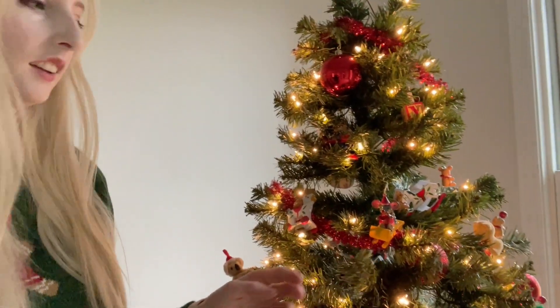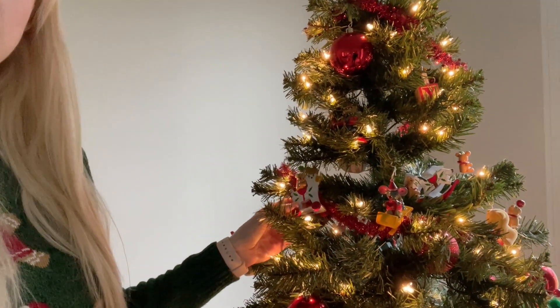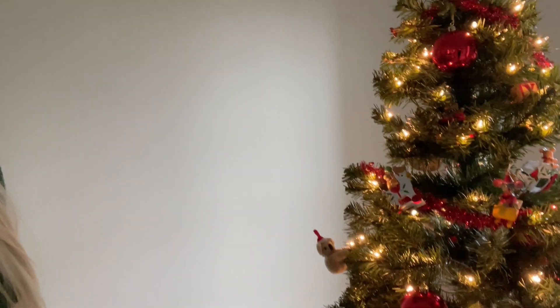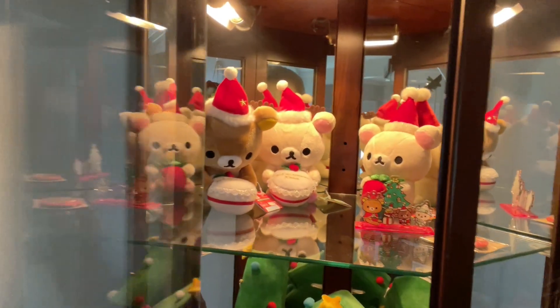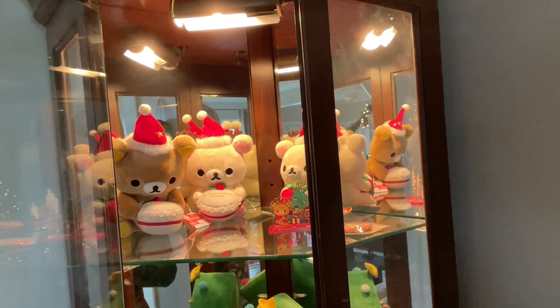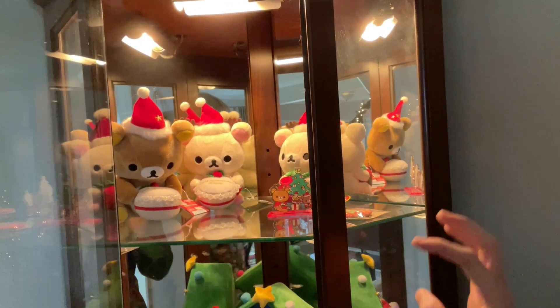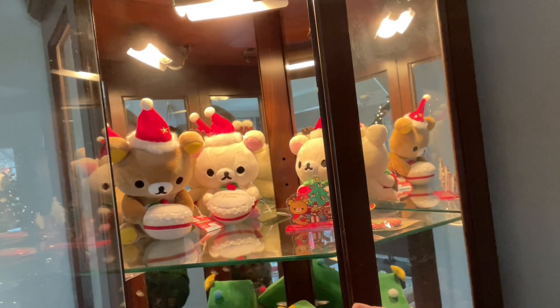Then we have one tree in here that has kind of the traditional childhood ornaments with all these little cute bears and stuff. I decided the lighting's going to be a little bit hard in here. I decided to organize by year. This one is a little bit of a miscellaneous shelf — I have these Christmas cake Lawson ones.